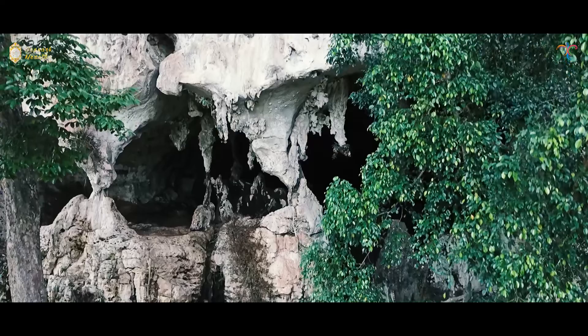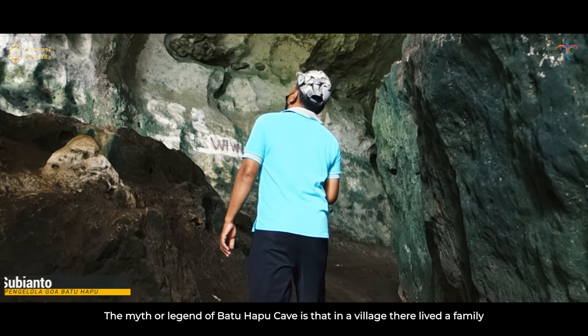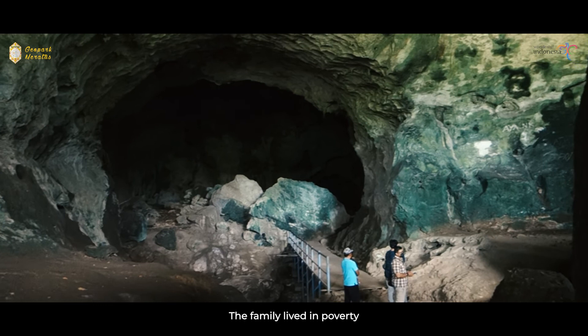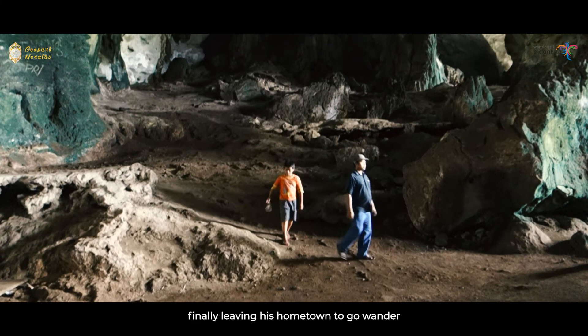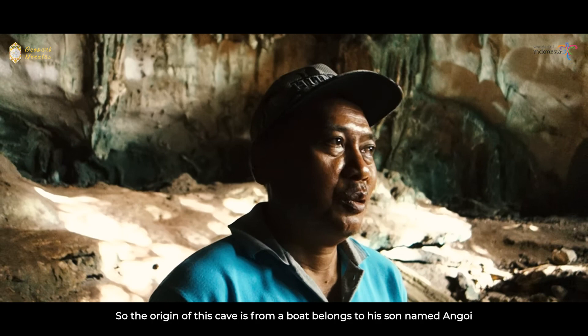Nama saya Subianto, saya penjaga Gua Batu Hapu, Desa Batu Hapu, Kecamatan Hatungun, Kabupaten Tampen. Mitos atau legendanya: dulu di sebuah kampung hidup satu keluarga, seorang anak laki-laki dan ibunya yang bernama Nyai Gudapi, anaknya bernama Angoy. Mereka hidup dalam serba kekurangan. Si anak kemudian merantau ingin jadi orang sukses, meninggalkan kampung halamannya. Setelah sukses, dia lupa sama orang tuanya — malu mengakui ibunya.